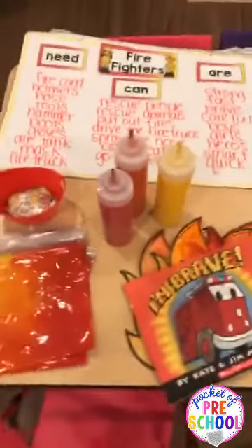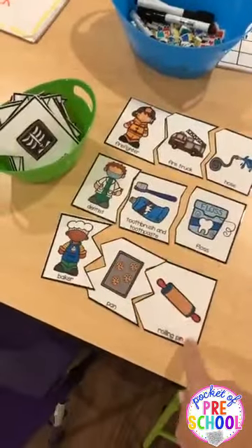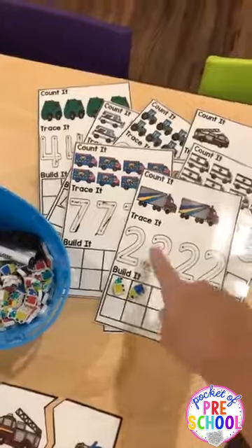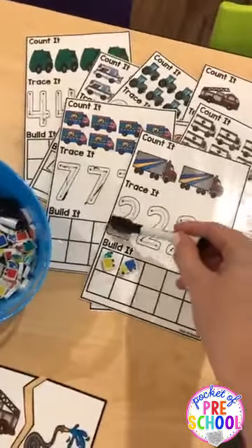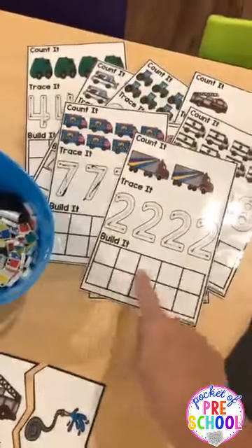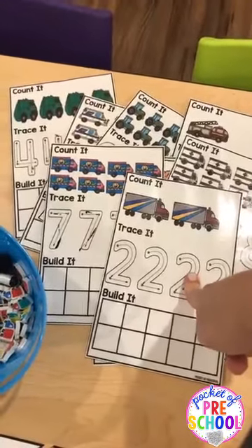That was what we did to start our unit. The second day we kind of backtracked and talked about community helpers as a broad theme. For the morning table time, we did community helper puzzles and also community helper math mats where they traced the number with a dry erase marker, got out little target erasers, and counted those out. Those are in my Community Helpers Math and Literacy Pack too.